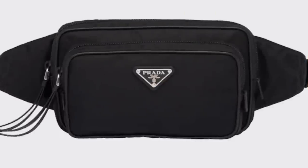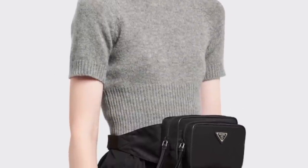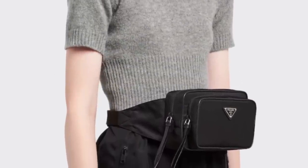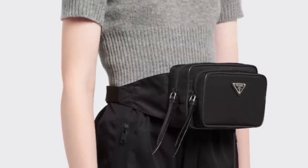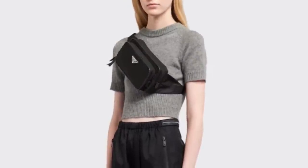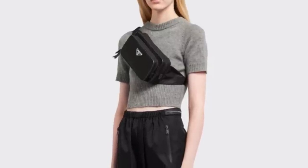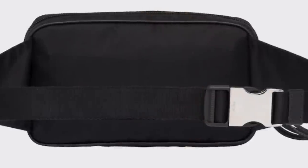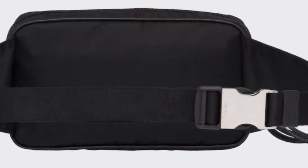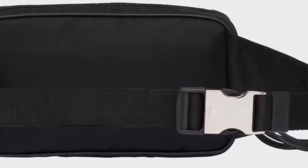Next, let's talk Prada belt bags. This is the nylon belt bag that goes for $1,320. When I was researching for this video it was $1,290, and then it jumped to $1,320 just a few days later — a sneaky little price increase. It's a very classic-looking nylon belt bag, but I didn't want to spend this much on a nylon belt bag. I also didn't like that it had heavy hardware on the back, which I felt would be uncomfortable. I wanted it to be as light as possible.